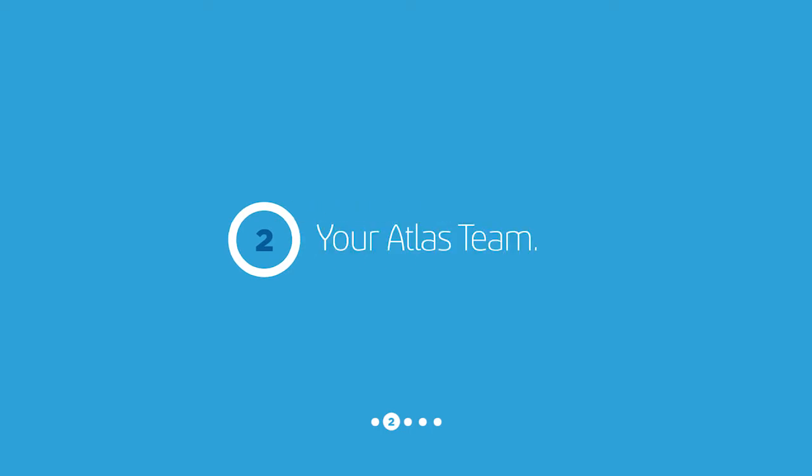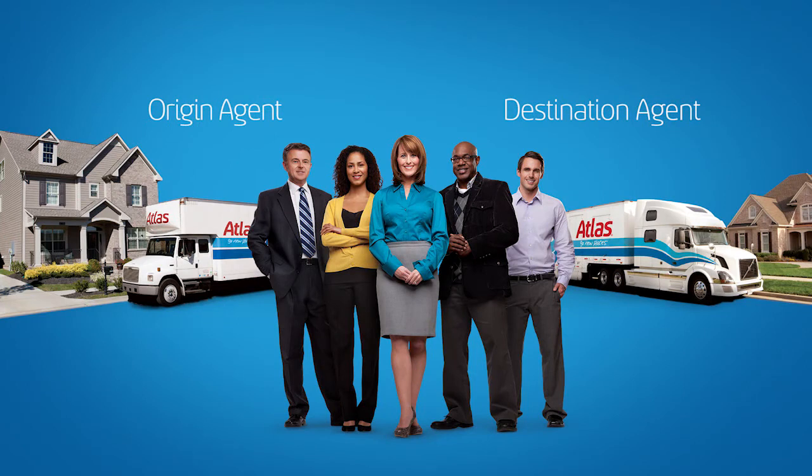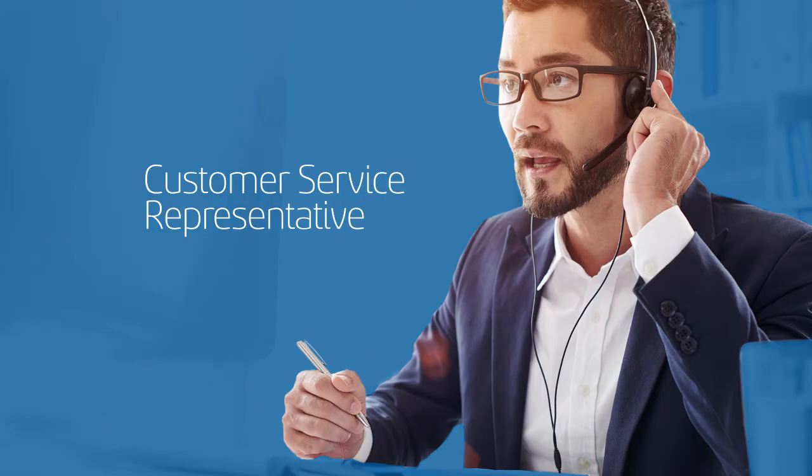Step 2: You're going to meet some new professionals — your Atlas Moving team. You will have an origin agent and a destination agent. All Atlas agents are ProMover certified.